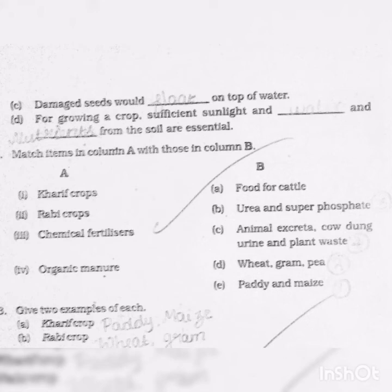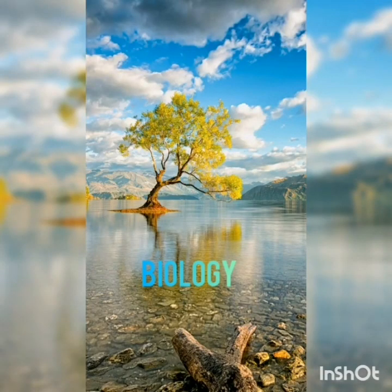Give two examples of each. Kharif crop: paddy and maize. Rabi crop: wheat and gram. The fourth question is answer the following — students can refer to the PDF for the question answers.